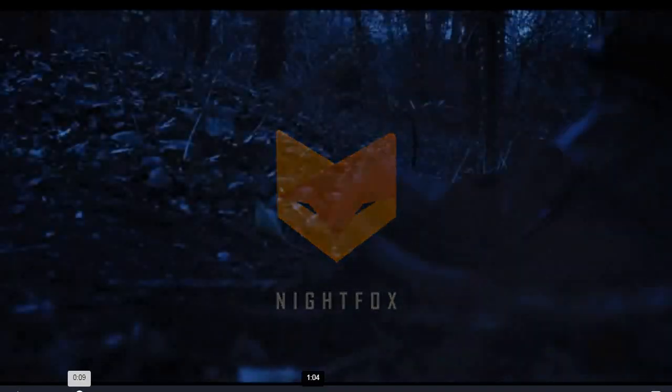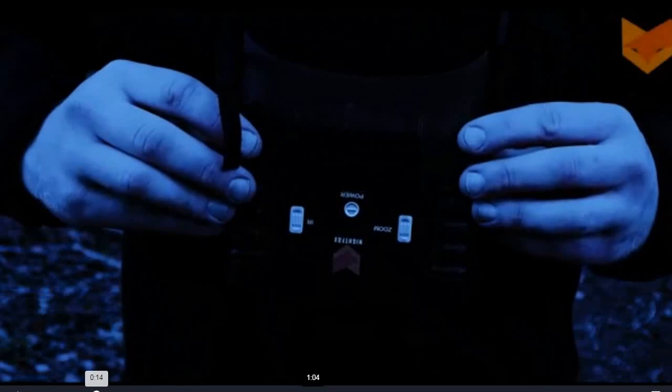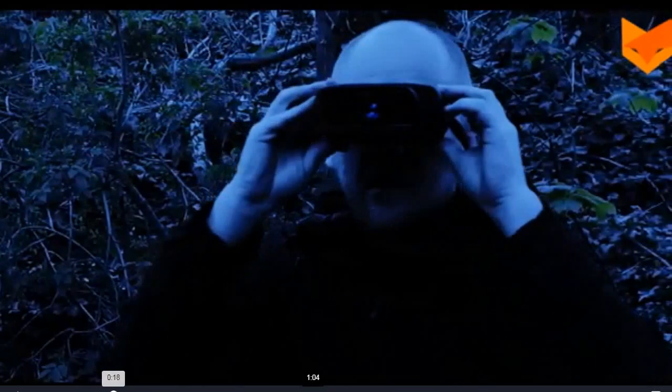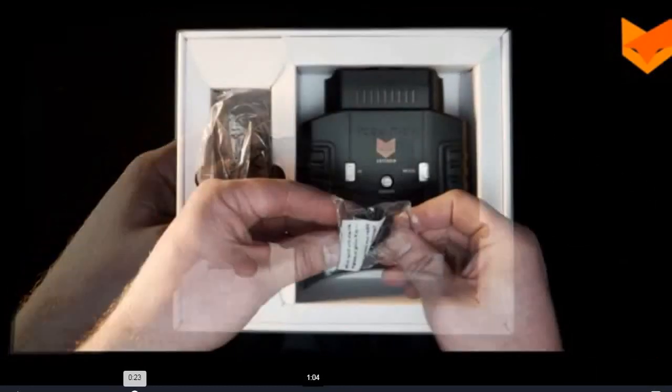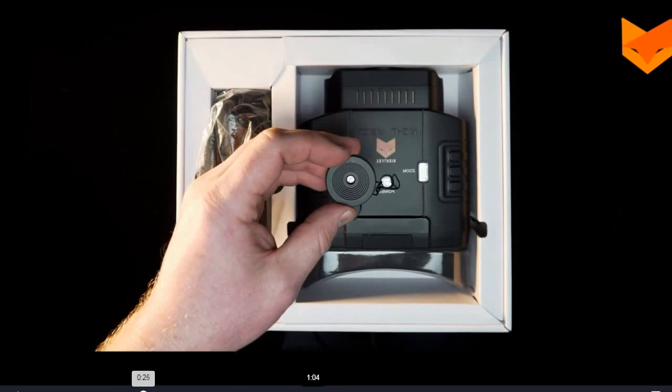The Nightfox 100V is a digital night vision device offering superb performance with a revolutionary widescreen viewing monitor and a nighttime range of over 100 yards. In the box you will find the 100V, a neck strap, an infrared filter, and a manual.